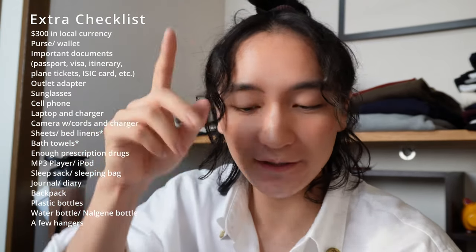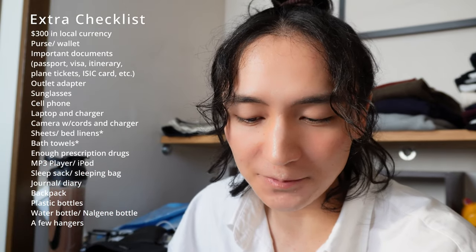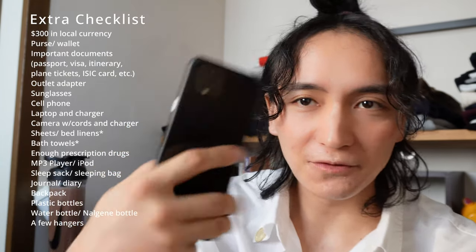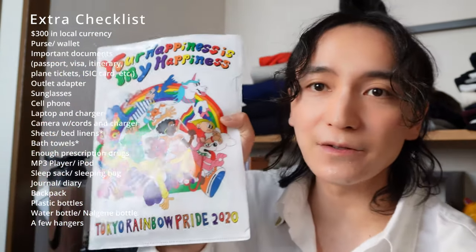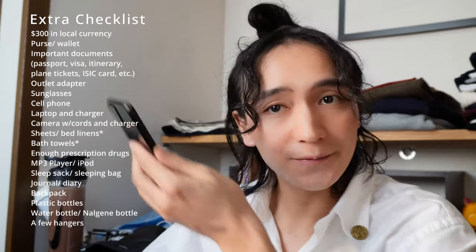Next are sheets — I'll just buy those there. I'm not under any prescription medication so I don't need to bring prescription drugs. I don't need an MP3 player or iPod since I listen to music on my phone. I don't need a sleeping bag since I'll be sleeping in a bed. I am packing this beautiful journal with a Tokyo Rainbow Pride key file attached.